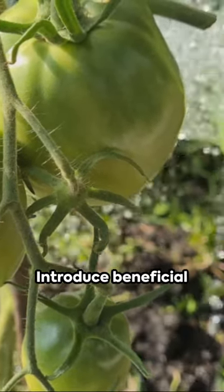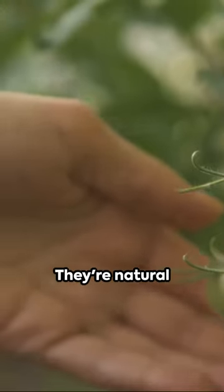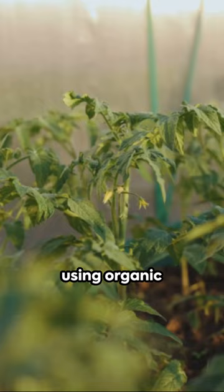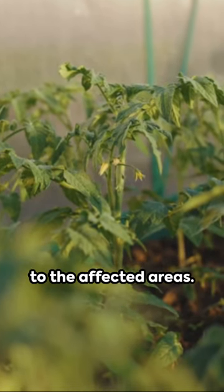On to treatment. Introduce beneficial insects like ladybugs or lacewings to your garden — they're natural thrip predators. Another option is using organic insecticidal soaps or neem oil. Apply these directly to the affected areas.